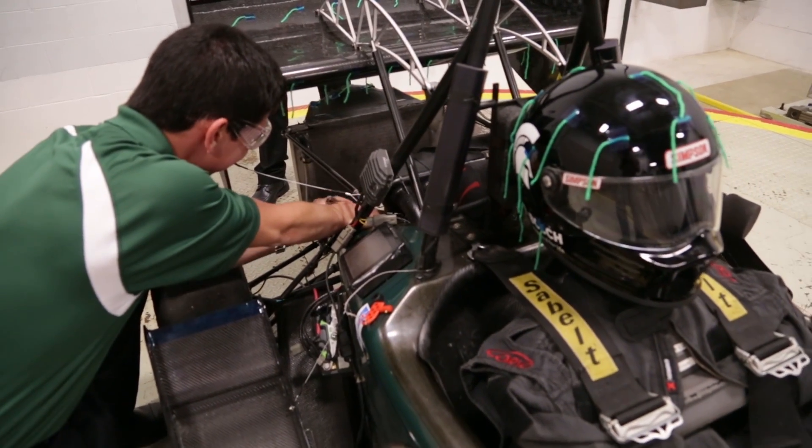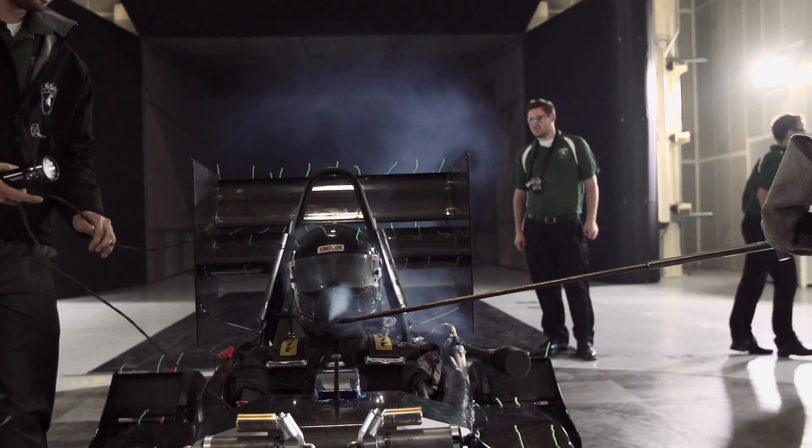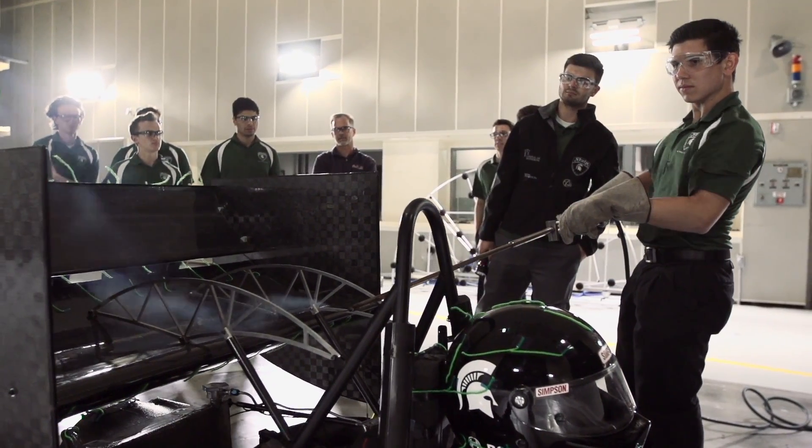We design and manufacture a small open wheel race car from the ground up every year, and now the next phase is to test it. At the wind tunnel we're trying to validate our designs and then try to improve some of the performance that we're seeing in our simulations.